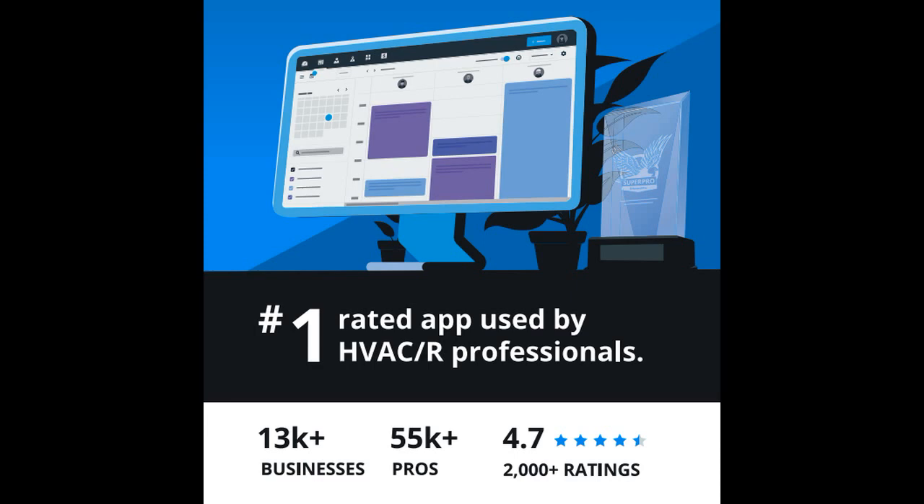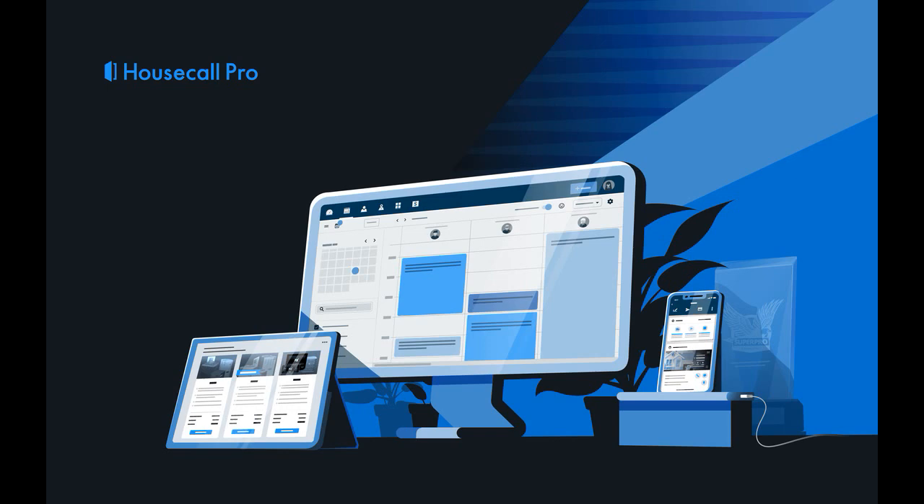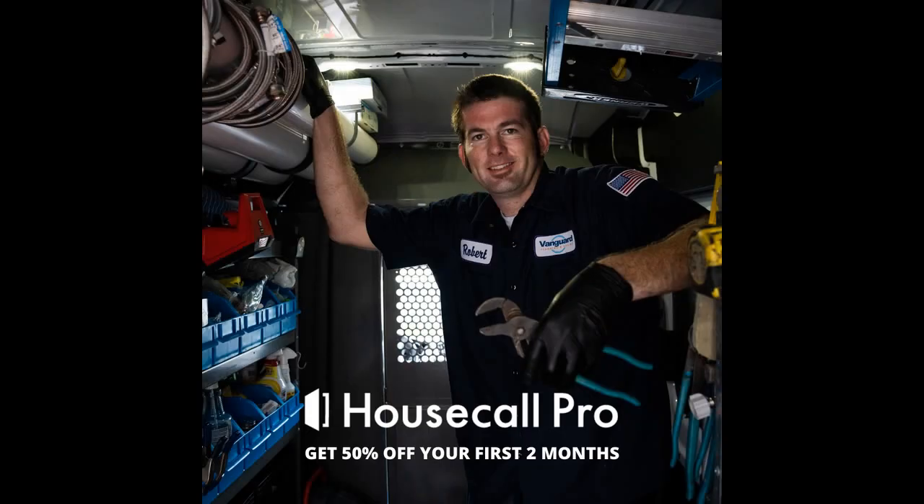We researched over a dozen software programs and found that their price was less than half of the bigger CRMs. Housecall Pro is by far the most user-friendly for our technicians in the field too. We were able to go completely paperless and start creating professional-looking estimates and invoices with our logo.